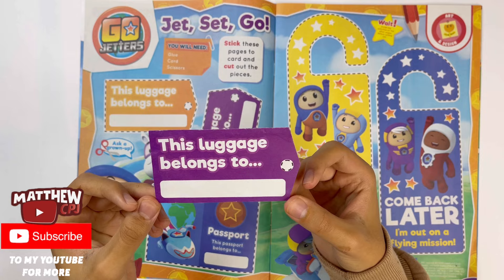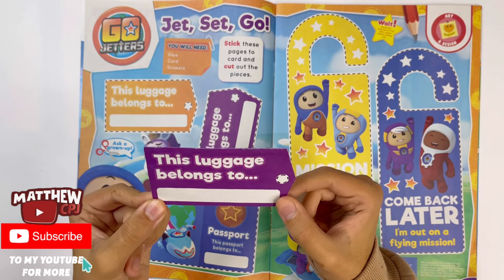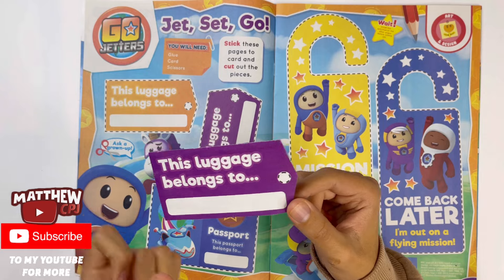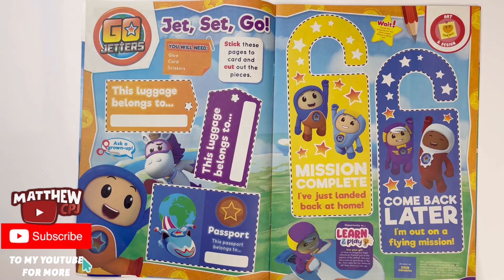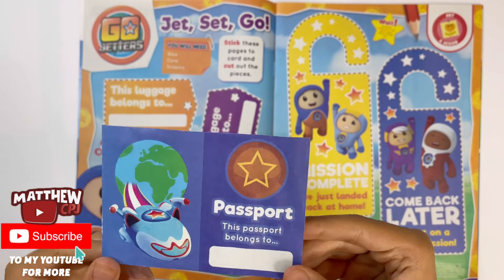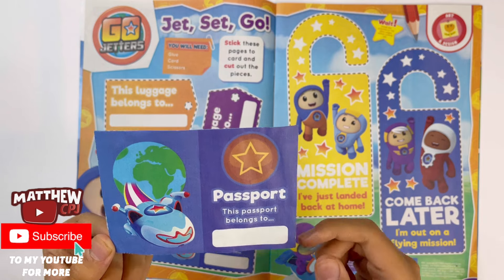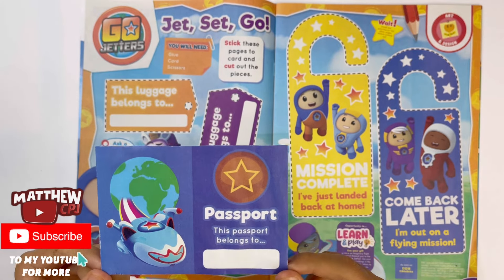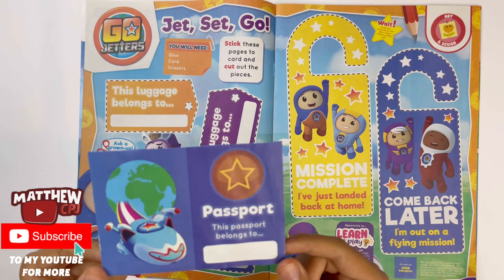This luggage belongs to — here's the label and you have to write your name. You can even push through that little hole here and stick it onto your real luggage. And right here you have the passport — this passport belongs to, you have to write your name. And there's the jet pad, one of the Go Jetters' vehicles.